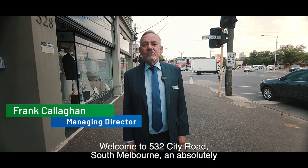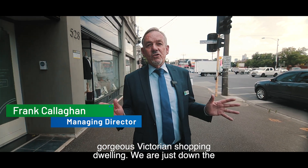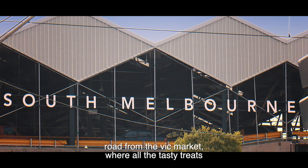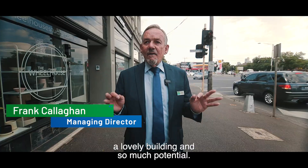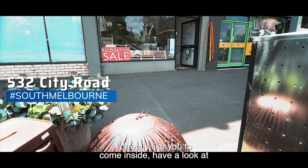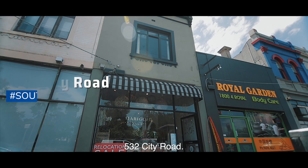Welcome to 532 City Road, South Melbourne — an absolutely gorgeous Victorian shop and dwelling. We're just down the road from the Vic Market where all the tasty treats can be found. We're on the edge of the CBD, historic South Melbourne, lovely building and so much potential. I'd really like you to come inside, have a look at what we've got and enjoy what's so special about 532 City Road.